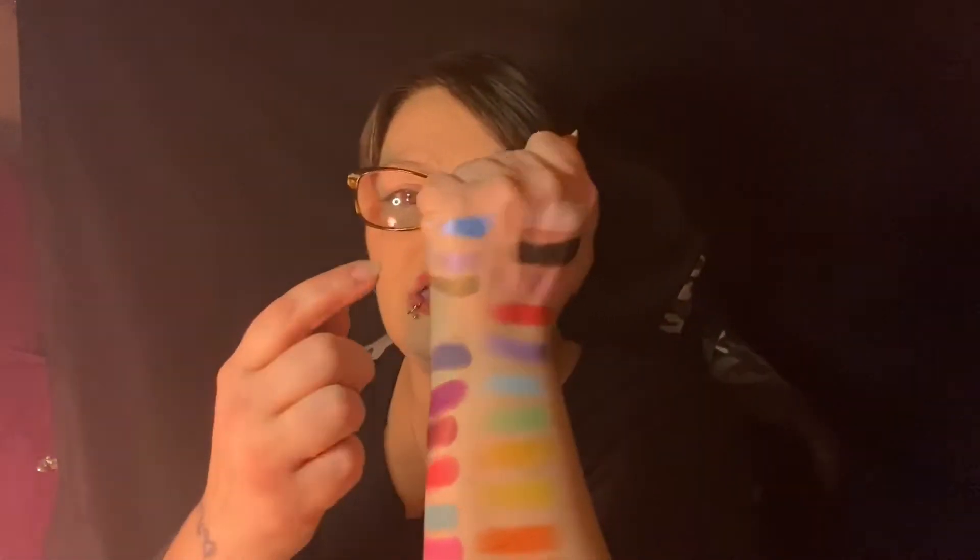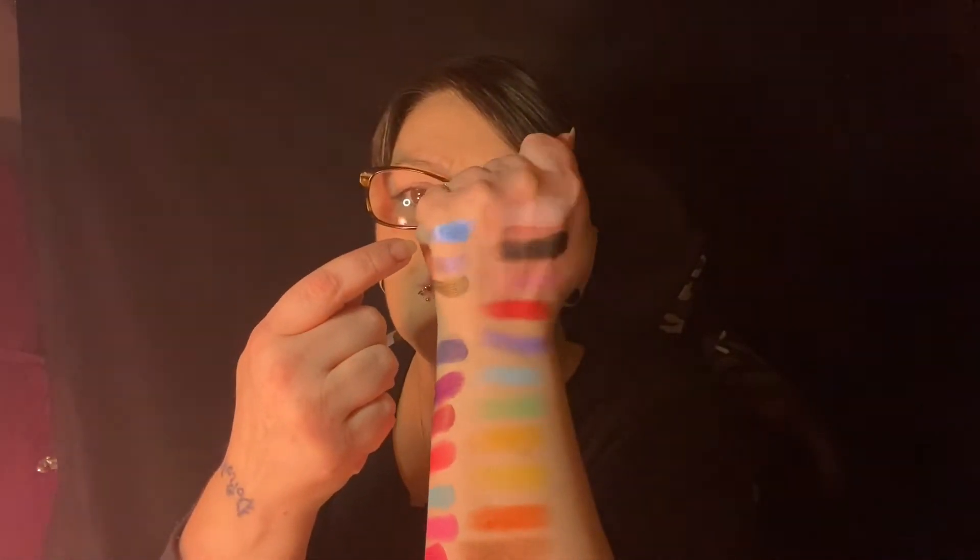Now let's do some shimmers — blue, purple, green. Not like I'm expecting them to be anything less than the mattes! Look at that blue — come on lighting, work with me. My arm doesn't have enough space so I'm going to turn it around. We're doing a pinky and a reddish shimmer.